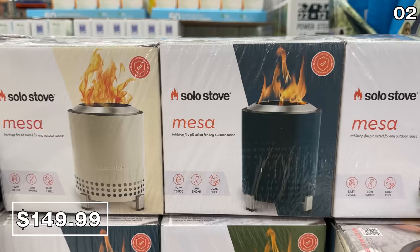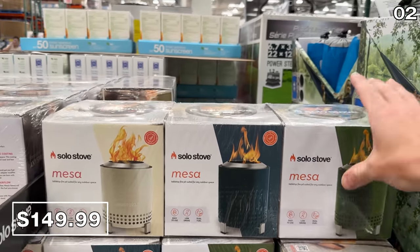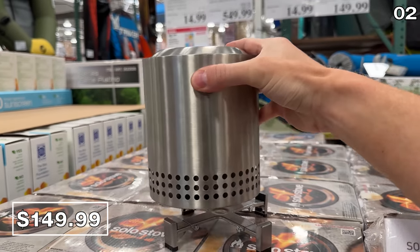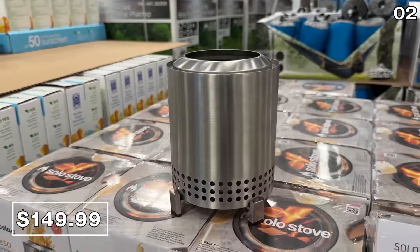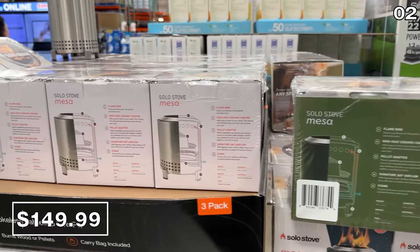In the number two spot, it's a trio of mini Solo Stoves. These are easy to use with low smoke output and a burn time of 30 to 45 minutes. If you have a larger backyard and want to put multiple ones to use, or if you camp with several people, the concept of a wood or pellet burning product might appeal — a three-pack at $150.